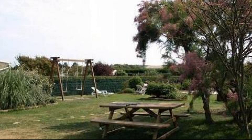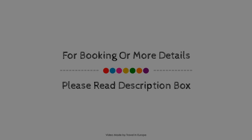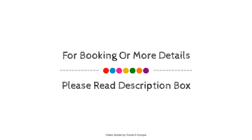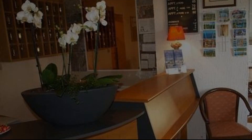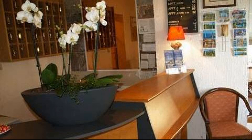If you have stayed in this property, you can send your experiences via comments. For booking or to get more details about this property, please check the link in the description box.